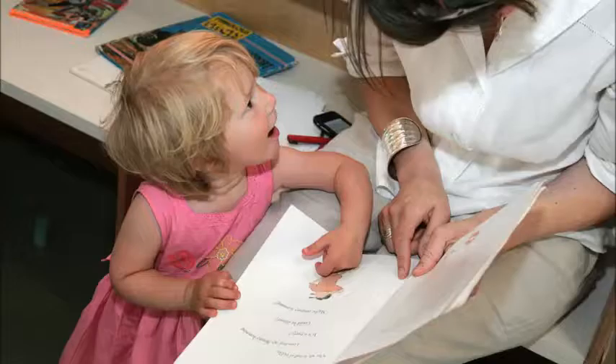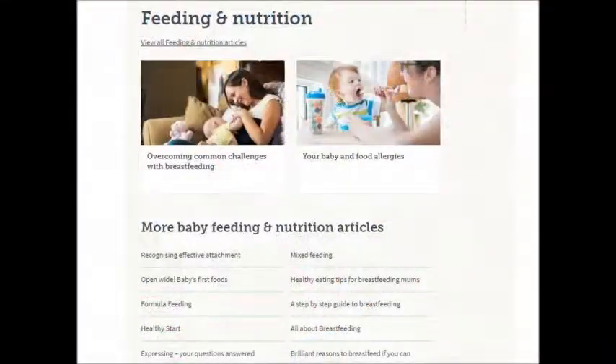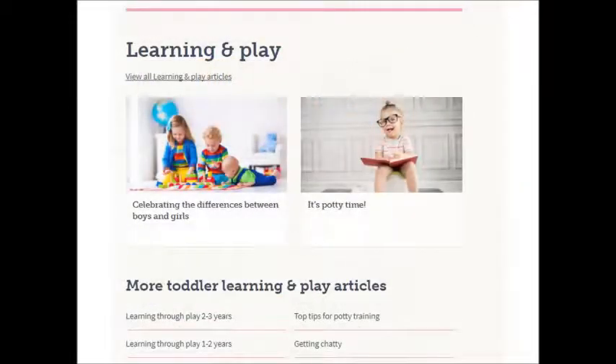As well as telling us how the site should look and feel, their views informed the nature of the content, which will continue to evolve with new articles being added regularly.